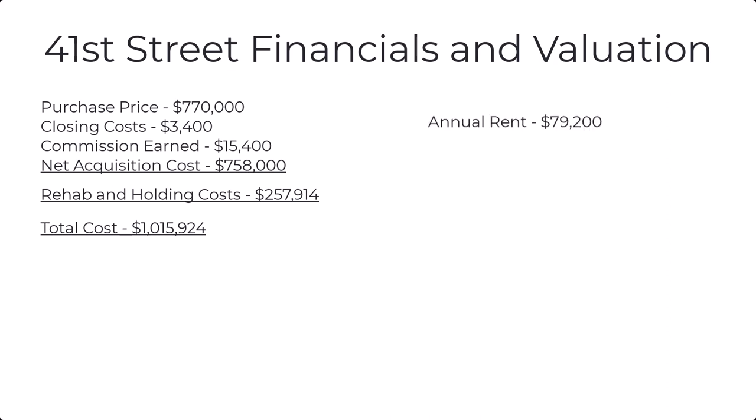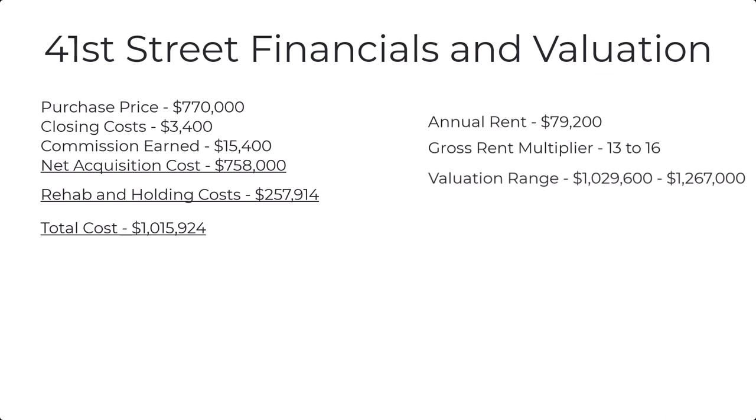Currently our annual rent with both units rented is $79,200 per year. In the neighborhood, the gross rent multiplier runs 13 to 16 depending on condition — newer properties with all the amenities are at 16, older ones are 13. That gives us a valuation range between $1,029,000 and $1,267,000, and both are over our costs.